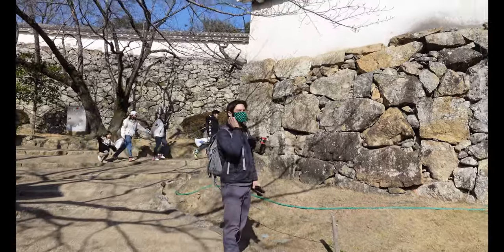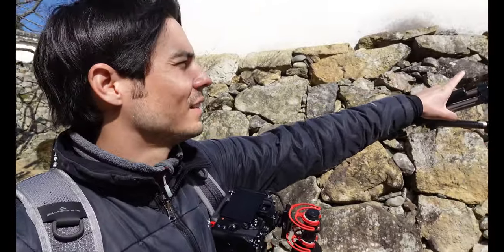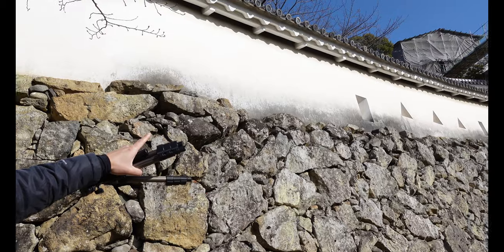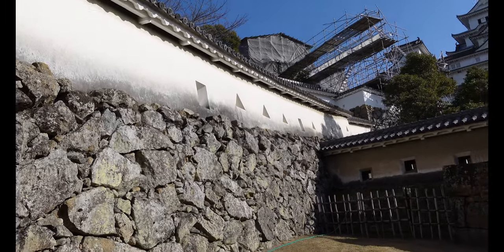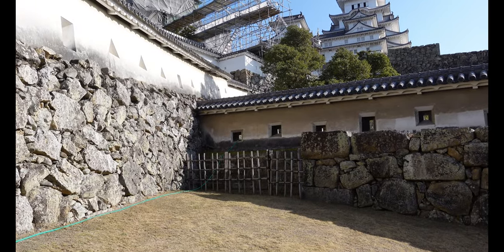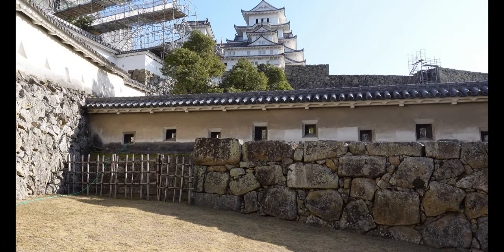You can see here these are called loopholes, and there are different shapes. The rectangular ones were designed for bows and arrows — you can point them down or up. For a rifle, when you stick it through a triangle, square, or other shaped hole, all you have to do is turn the barrel and you can point it in whatever direction you want.